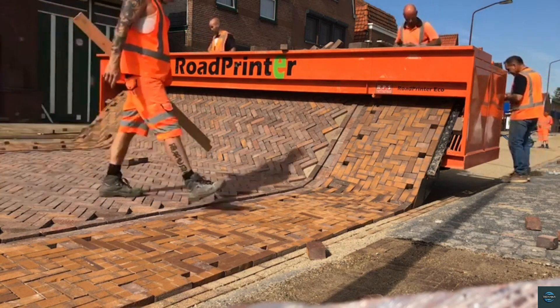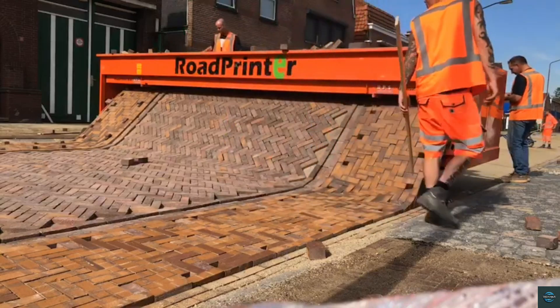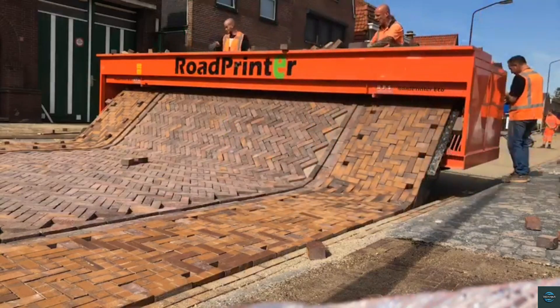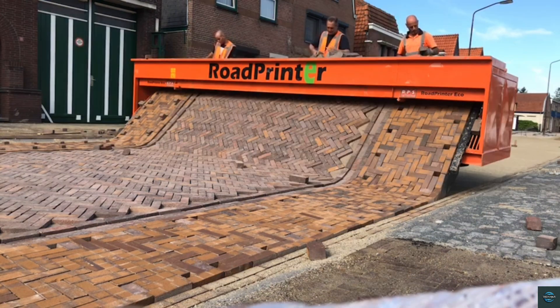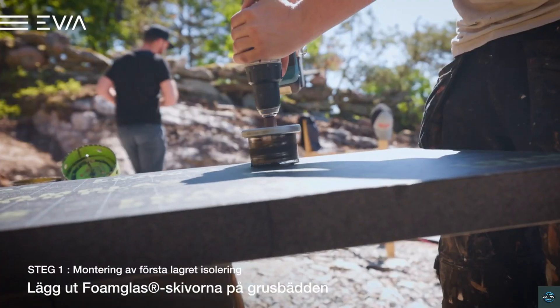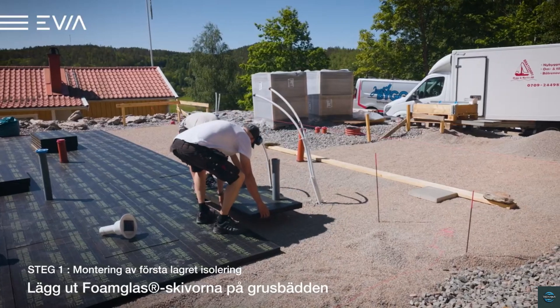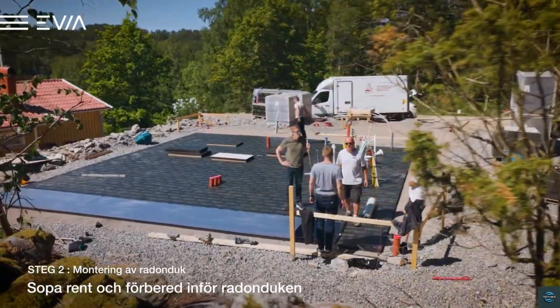Number five: Road Printer. The Road Printer is a revolutionary machine transforming the way roads are built. This innovative equipment can pave an entire road, including the edges, in one single pass. It's designed to be efficient, reducing labor costs and time spent on construction. With adjustable width settings, the Road Printer can handle various road sizes, making it a versatile tool for the construction industry.